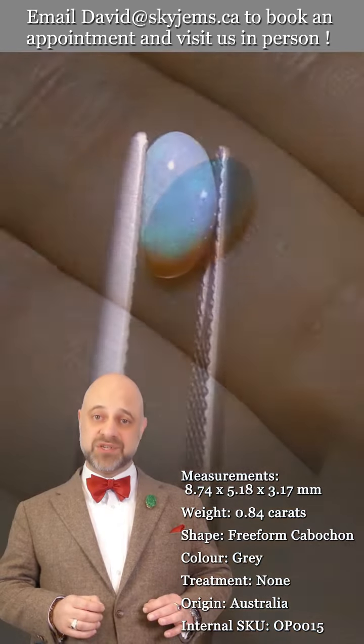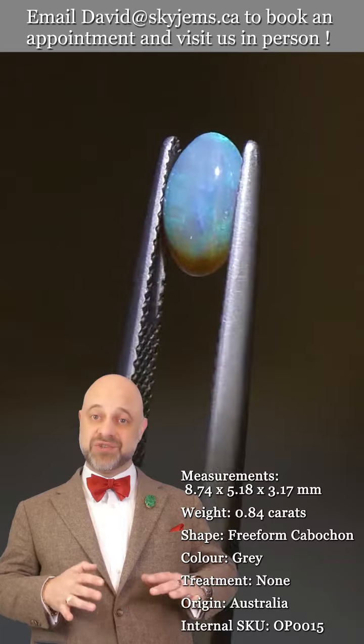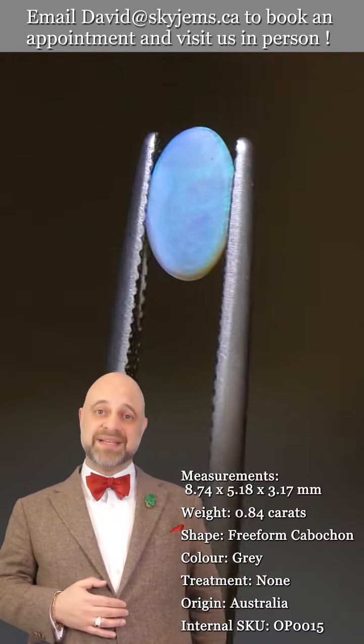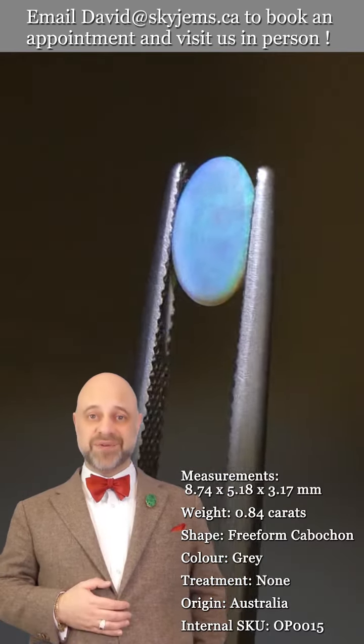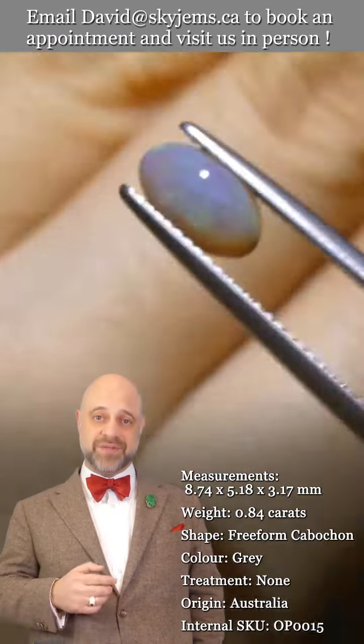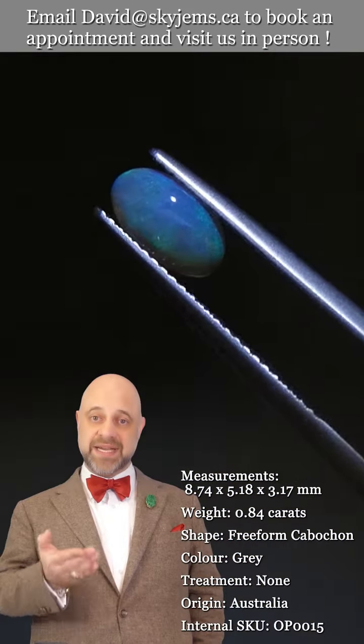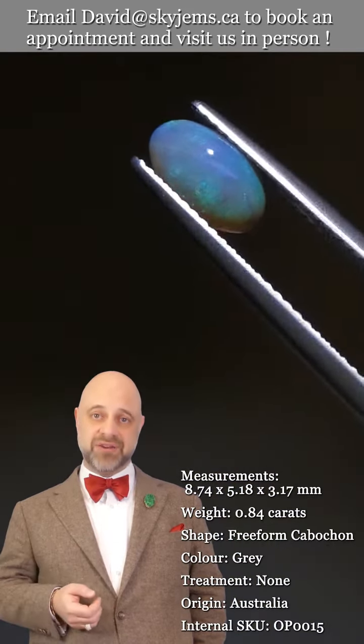SkyGems.ca has been selling gems and jewelry online since 1999, and we've been selling gems and jewelry in Canada since 1967. My grandfather was in the jewelry business long before that in Lebanon. Three generations and 25 years online has taught us that gems and jewelry must be seen in person and held in your hand to truly understand them.